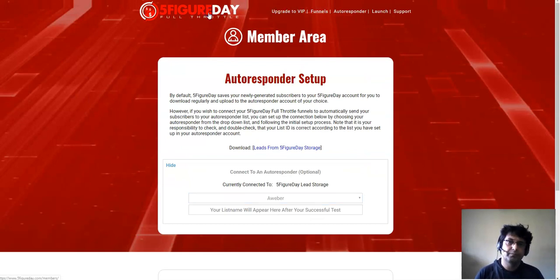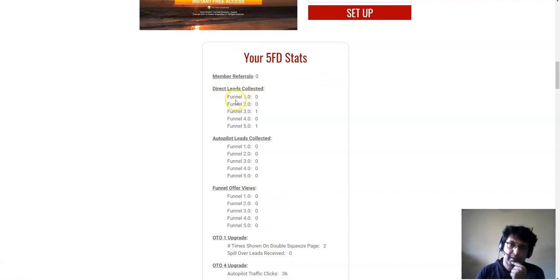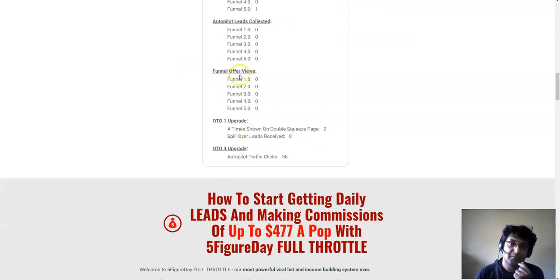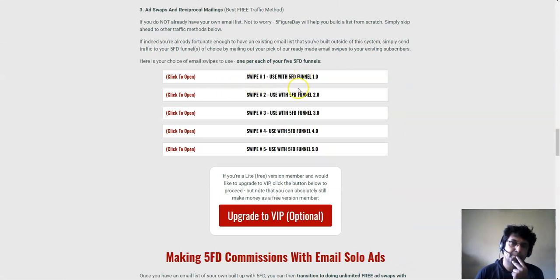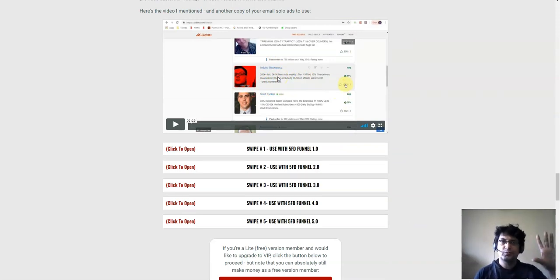With the front end you get a lot of training. In the dashboard you can see notifications of how many people are your direct leads from each funnel - funnel one through five - and how many leads you got on autopilot from your referrals' subscribers. You can see how many people have seen your offer automatically. They also have training on how to send email traffic to your squeeze page, including training from Udemy.